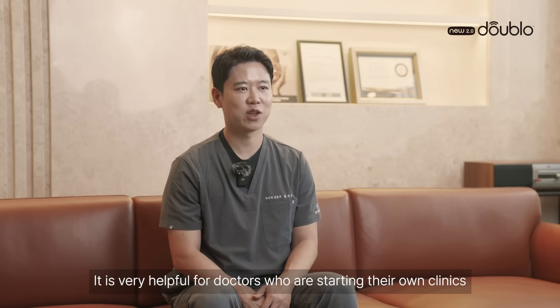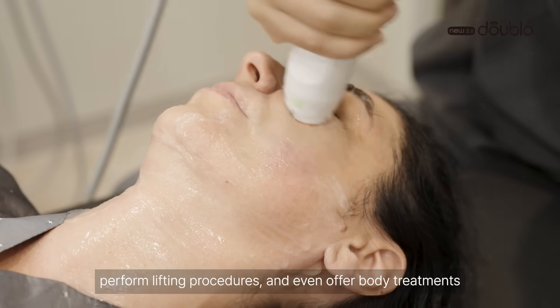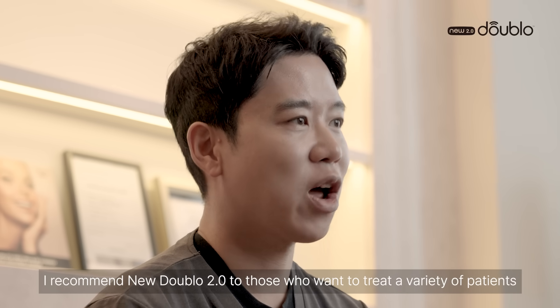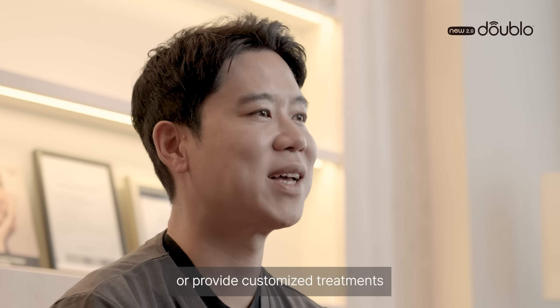It's very helpful for doctors who are starting their own clinics. With a single device, we can treat pores, scars, wrinkles, perform lifting procedures, and even after body treatments. I recommend it to those who want to treat a varied patient or provide customized treatments.